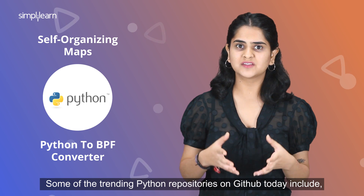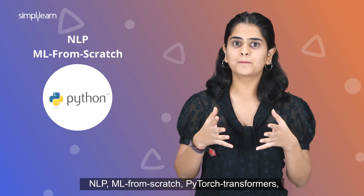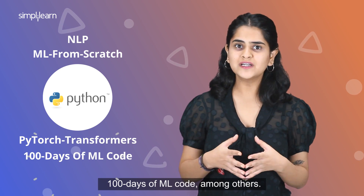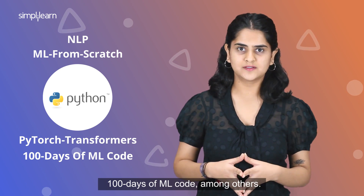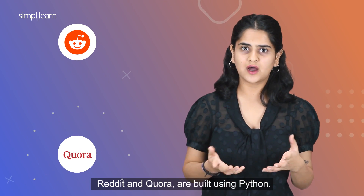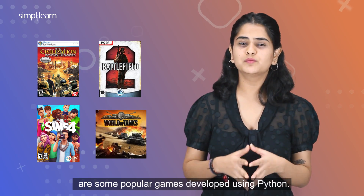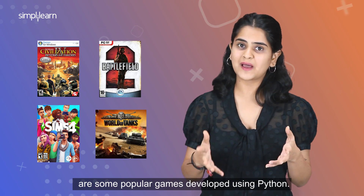Some of the trending Python repositories on GitHub today include NLP, ML from Scratch, PyTorch Transformers, and 100 Days of ML Code, among others. Popular websites on the internet like Reddit and Quora are built using Python. Civilization 4, Battlefield 2, Sims 4, and World of Tanks are some popular games developed using Python.